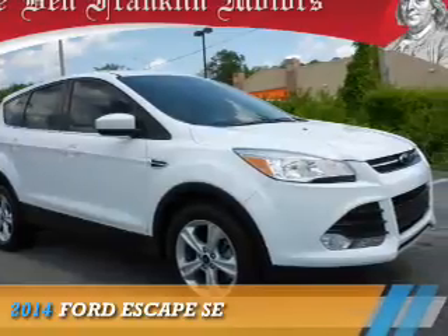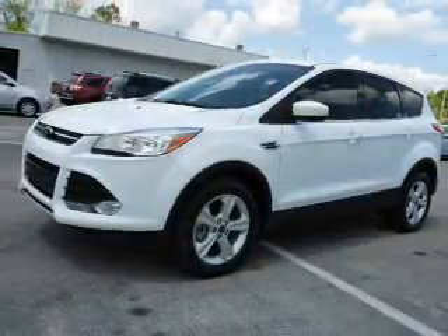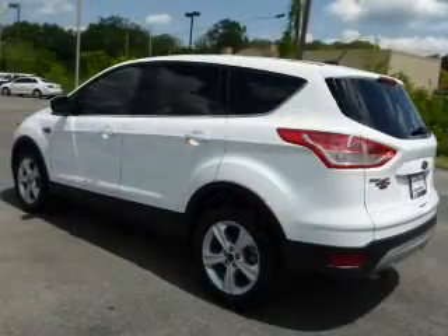Presenting the 2014 Ford Escape. It's powered by all-wheel drive, a 1.6-liter four-cylinder engine, and a six-speed automatic transmission.